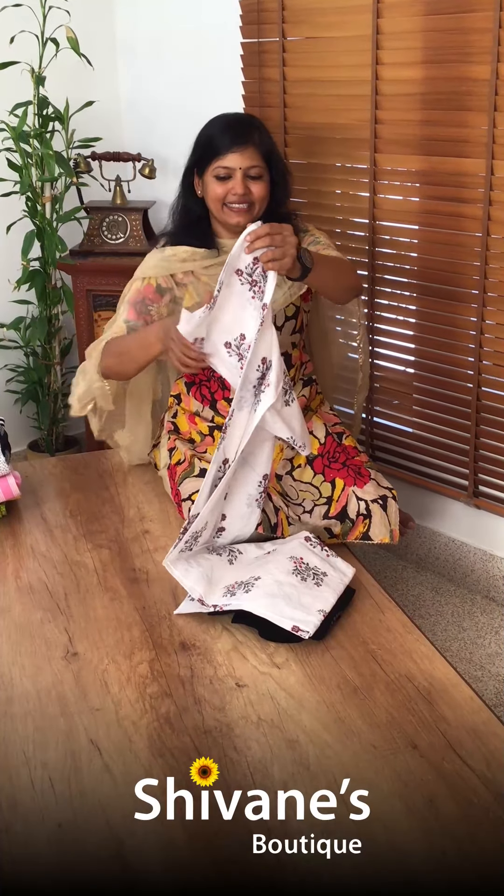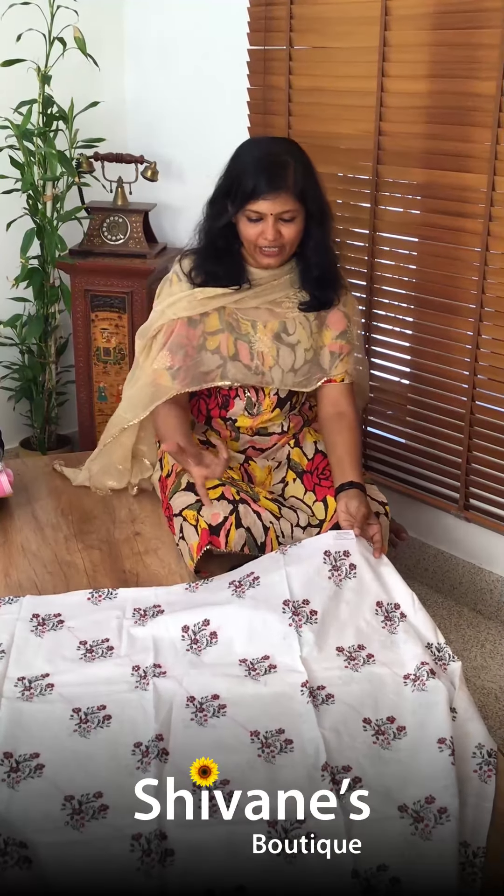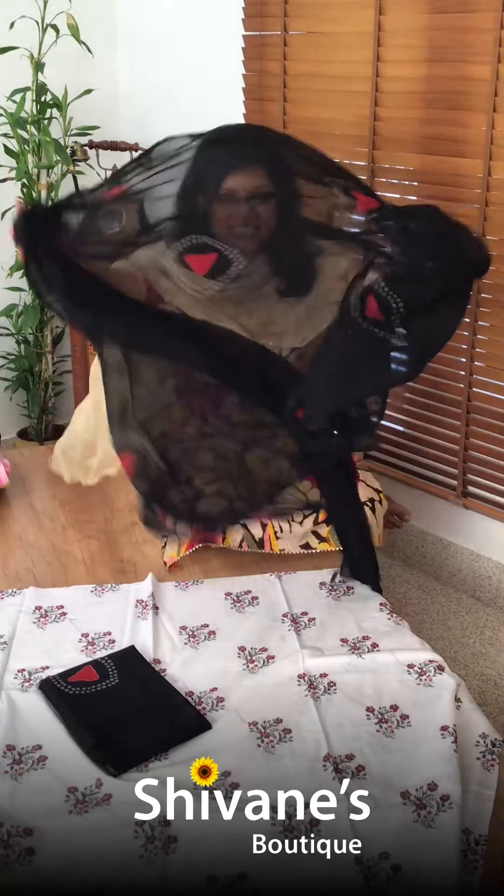It's a half white color top with nice beautiful French knots — handwork, a human touch. This is the pant — a printed pant — and this comes with a chiffon dupatta.